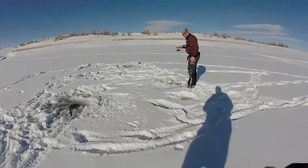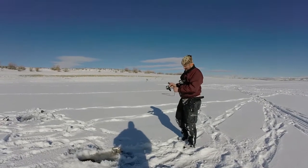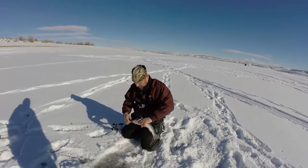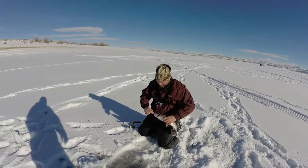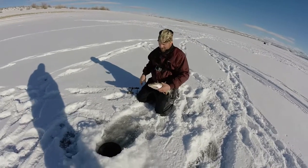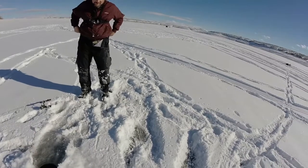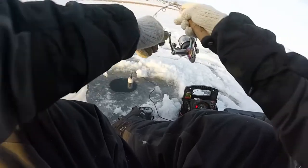Hey, let's see what we got here — oh, that's a nice cutthroat! Beautiful fish. He came on the bubblegum Loony. He wasn't hooked very well, so go ahead and get him back in there. Got a good picture of him — good job. Can't keep a good man down, like I always say!